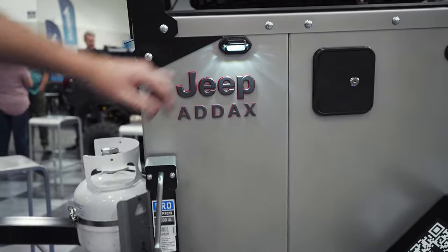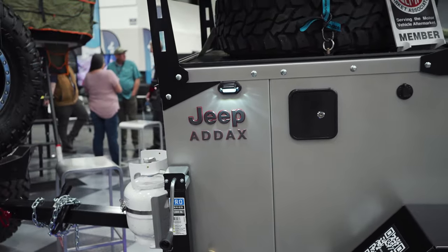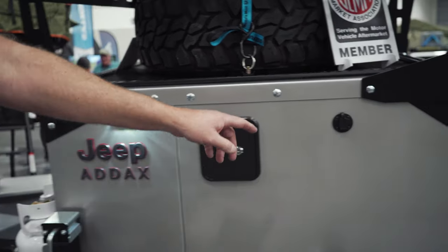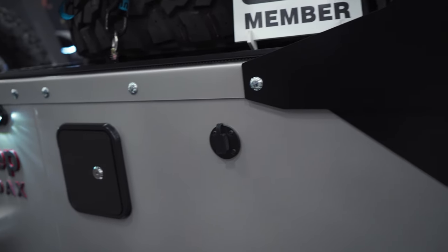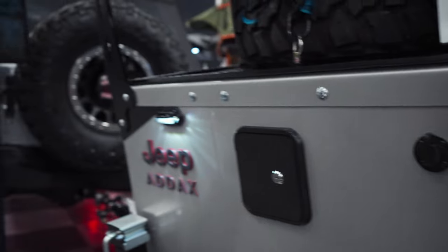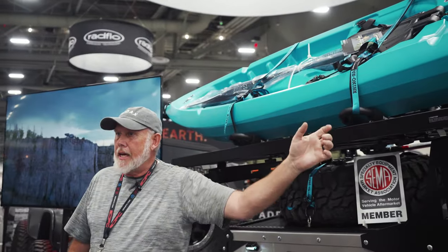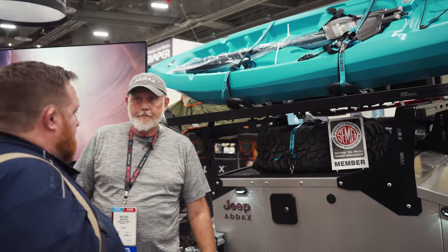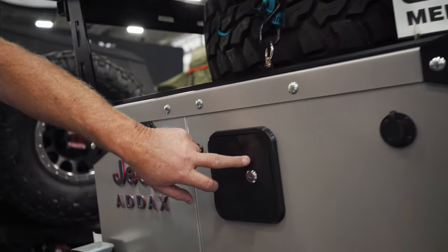We've got rock lights and port lights on this one, and it's lit inside as well. On some of our trailers — with the overlanding trailer and rooftop tent — we have an awning that swings out. If you have awning lights, there's a plug right here for those. And this port here is your water fill for your 10 or 20-gallon tank.